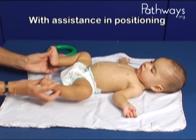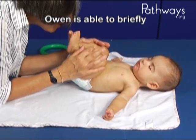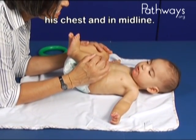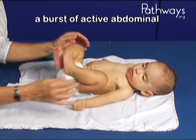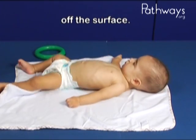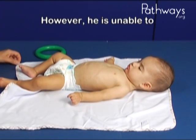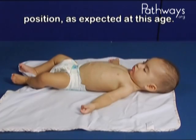With assistance in positioning his lower extremities and activating his abdominals, Owen is able to briefly maintain his knees up toward his chest and in midline. He is then able to initiate a burst of active abdominal flexion, lifting his pelvis off the surface. However, he is unable to maintain, grade, or play in this position as expected at this age.